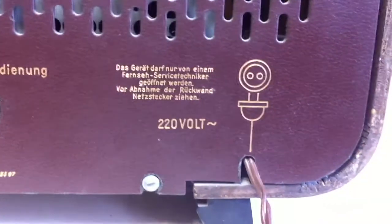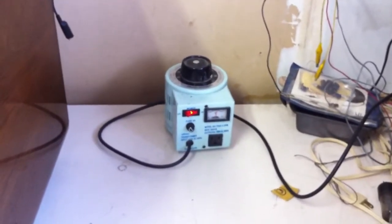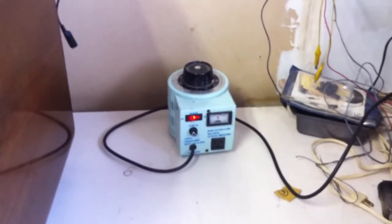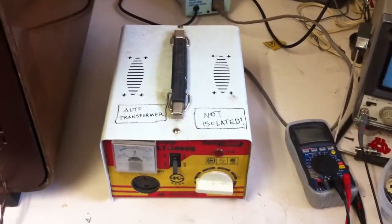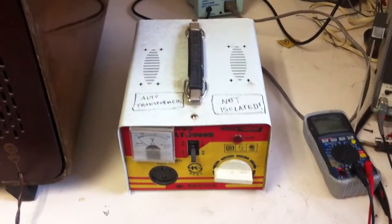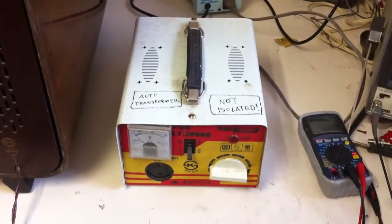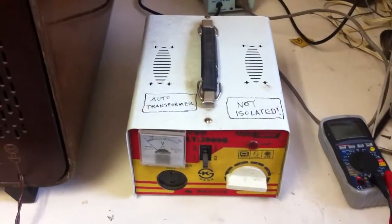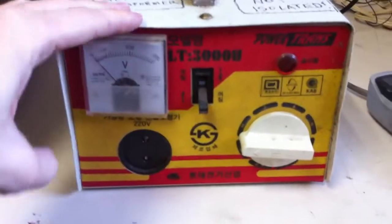It runs on 220 volts, so we're going to attempt a soft power-up. I've got a standard variac on the bench. I also have a 220-volt step-up transformer that I got for free at a swap meet, so I have no idea if it works — this will be the first test of it. Obviously it's not isolated, so I'm hoping it's just a basic linear supply, nothing more than a transformer with selectable taps, so that I can vary the output with the variac and do the soft power-up.